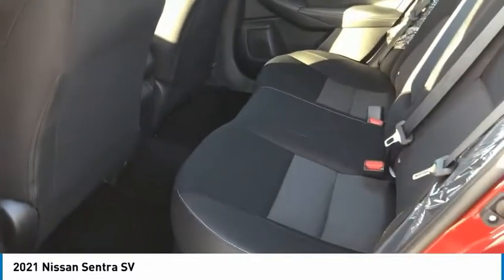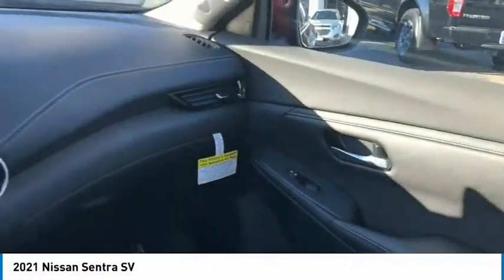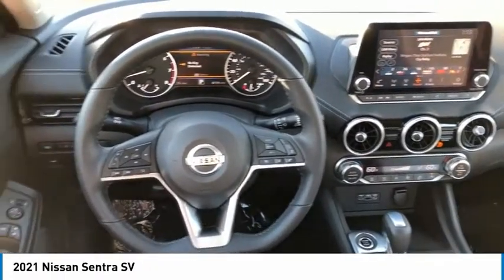Here are some of this vehicle's great options: aluminum wheels, heated side mirrors, traction control, remote keyless entry, FWD, headlights auto off, mirror memory, remote trunk release, security system, and cruise control.